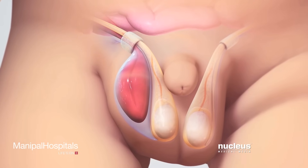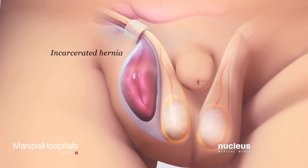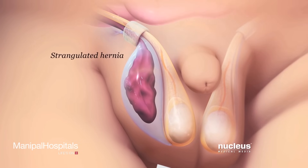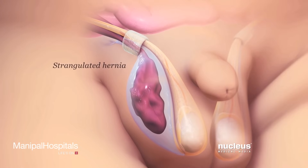After about six hours, the intestine inside an incarcerated hernia may lose its blood supply and die. This is called a strangulated hernia and is an emergency that requires an immediate surgical procedure to correct.